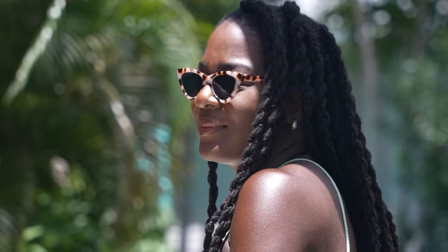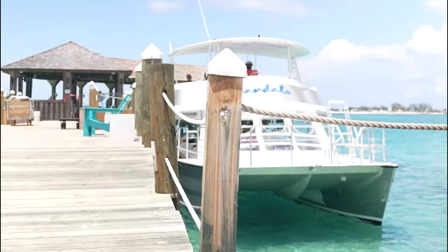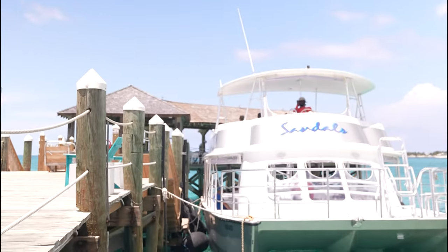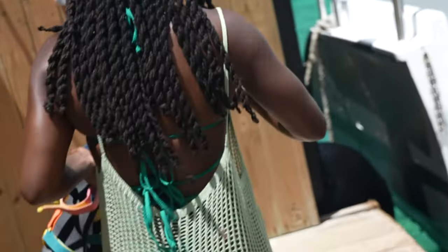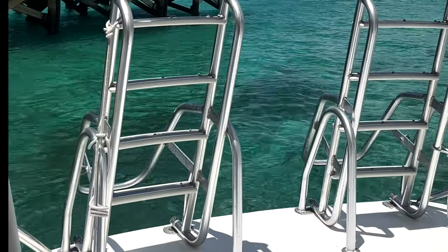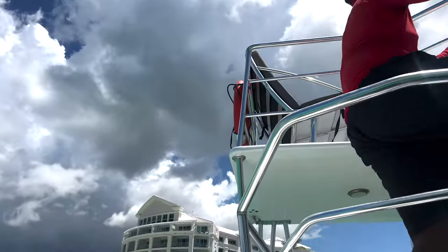After the couples massage we rushed back to our room because we had a packed day, then got ready to go to the private island — or private key — that's about a five-minute boat ride away from the main resort. There's a little ferry schedule on the boardwalk you can check to see what times they leave and come back. We were just going over there to check it out and relax.